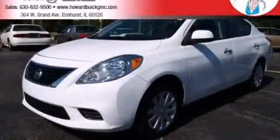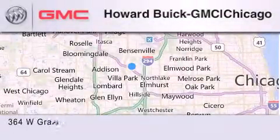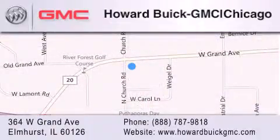This vehicle is sure to sell fast. Call and arrange your test drive today. Howard Buick GMC is located at 364 West Grand Avenue in Elmhurst. We are a 50-year-old family-owned business and our goal is to exceed all of your expectations to ensure that you'll return for future visits.